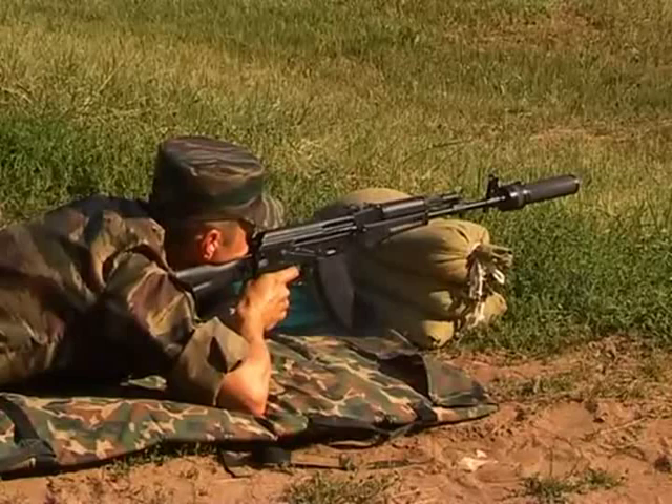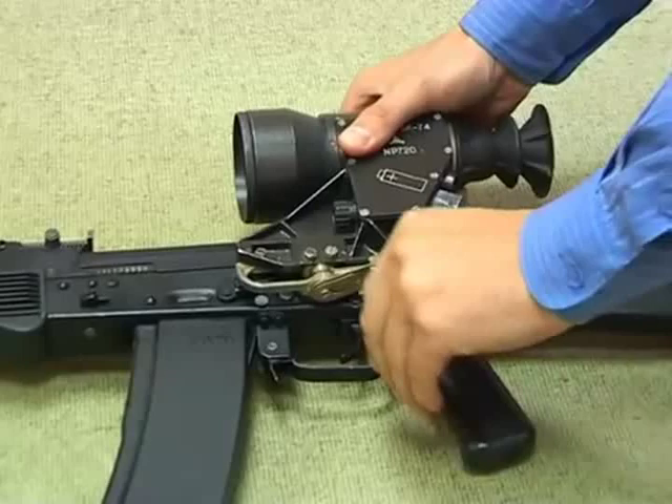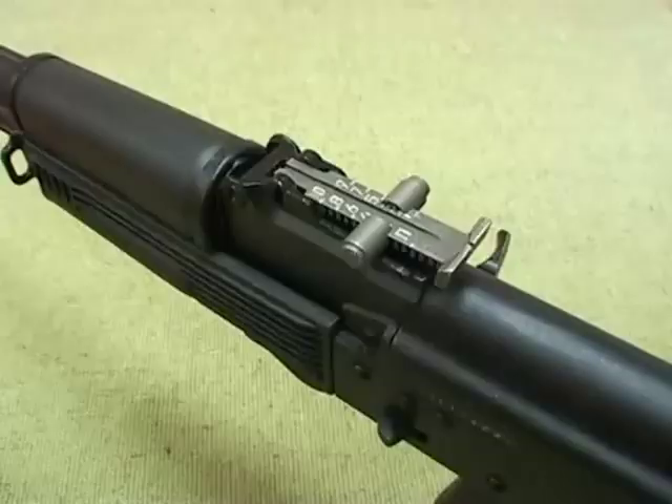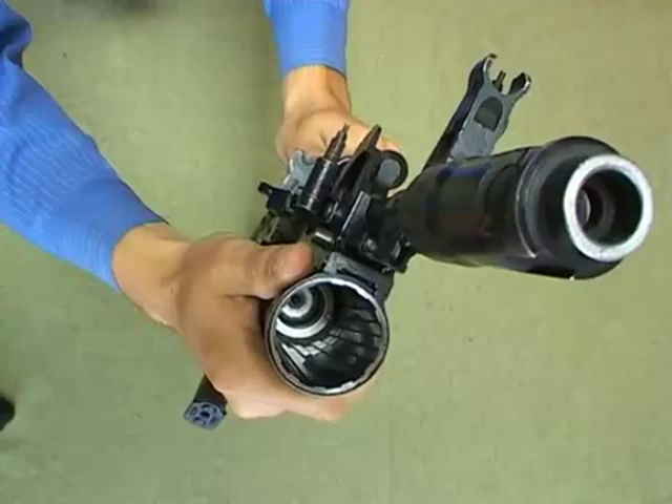The AK can be equipped with a sound suppressor. There is a dovetail side rail for optical, collimator or night sights. The iron sight ensures optimal vision and comfort during shooting. It is also possible to attach a knife bayonet or an under-barrel grenade launcher.